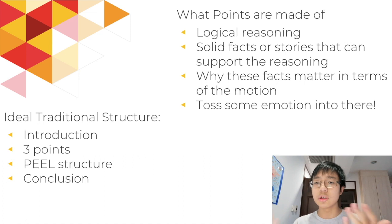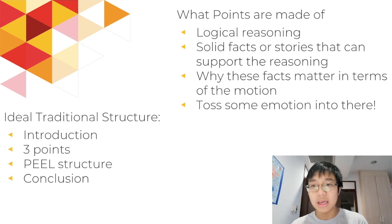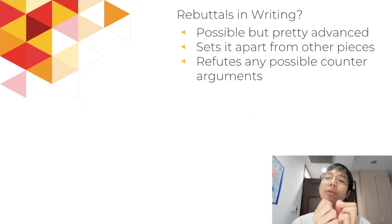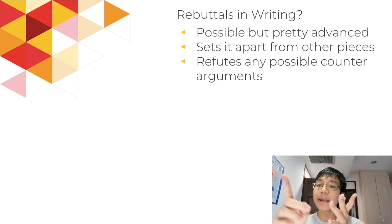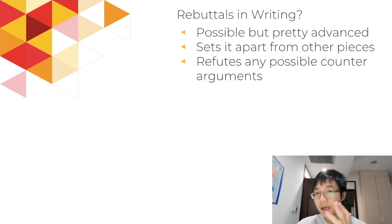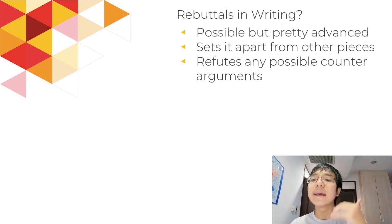What are points made of? This is exactly what you would do in a debate: there's logical reasoning, solid facts, why do these facts matter, and you can toss some emotion in there. Sometimes you won't be able to find a fact for a motion, so you're going to have to make up a story or an anecdote, or say 'imagine a world where' — that's a great tactic because it puts some pathos into the judge and makes them really consider what you're trying to say. Can we talk about rebuttals in your writing? Rebutting in writing is pretty easy: you just say 'while naysayers might say blah blah blah, we can counter this by saying whatever.' If you can put rebuttals in your writing, that's fine, but remember it will take more time and might cut into your peer review session.